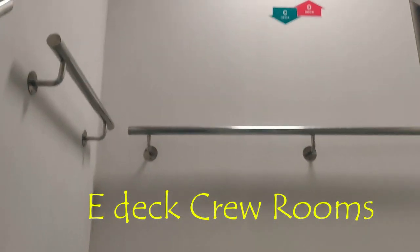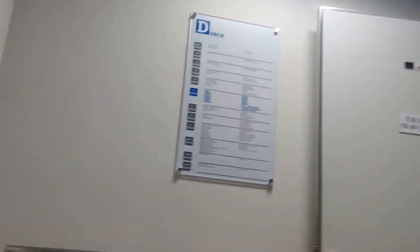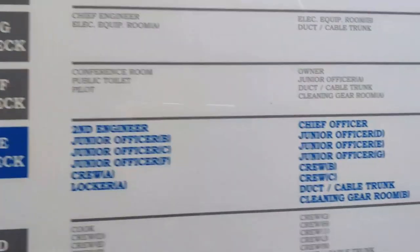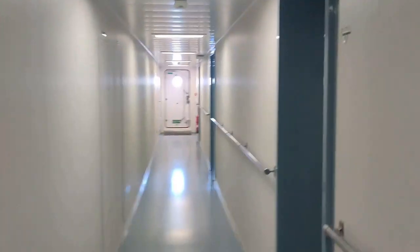Let's go up to the E deck. I'll take the stairs because using the lift is not good for health — even though we have a lift, I'm going to use the stairs. Keeping fit on board is very important. That's my deck, the E deck — as you can see, all the cabins are here with a very long alleyway.